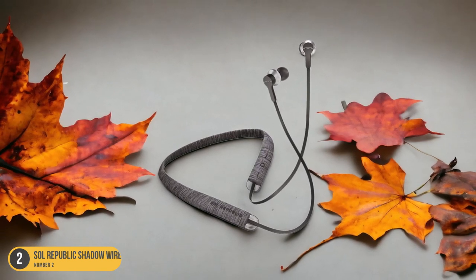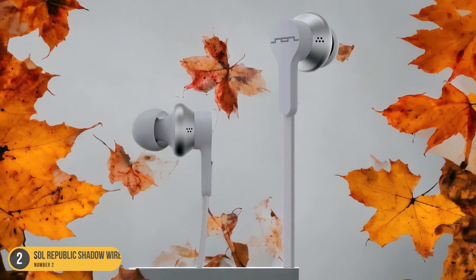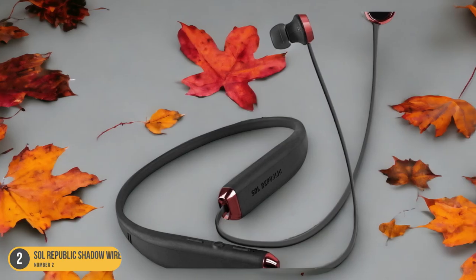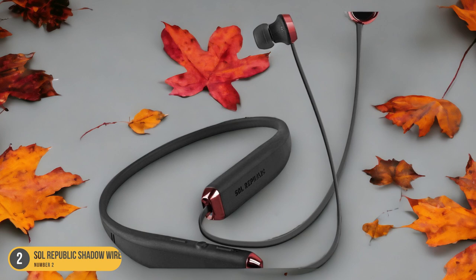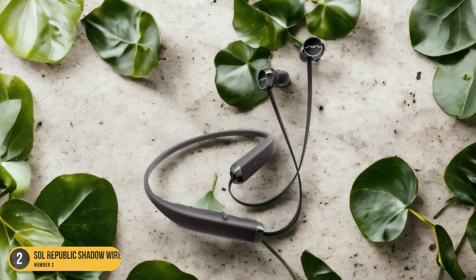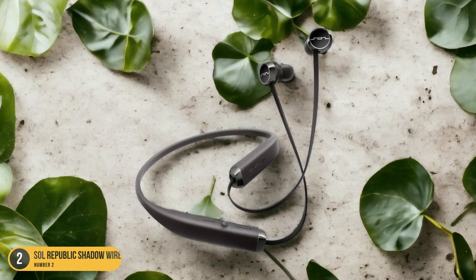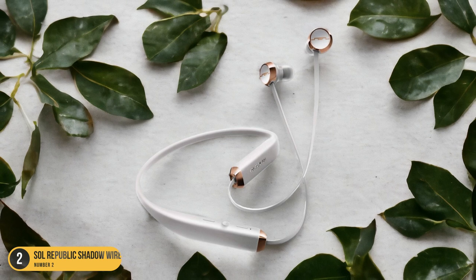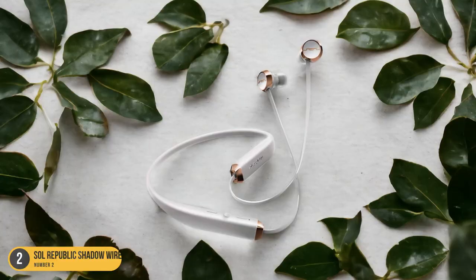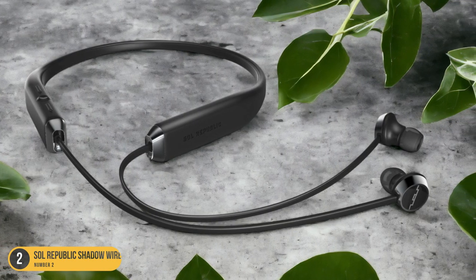Featuring strong bass response, a well-balanced mid-range, and detailed highs, they outperform many other budget-friendly options. However, it's worth noting that the fit may not be as snug as some pricier models, and the battery life lasts around 8 hours, which is decent but not exceptional. Despite these minor drawbacks, reviewers have praised the Soul Republic Shadow Wireless headphones — CNET rated them 8/10, while Android Police gave them a solid 9/10, highlighting their value for those seeking affordability without compromising on sound quality.